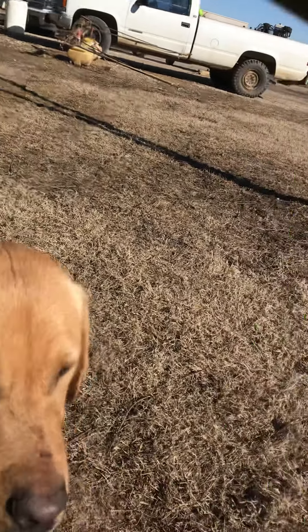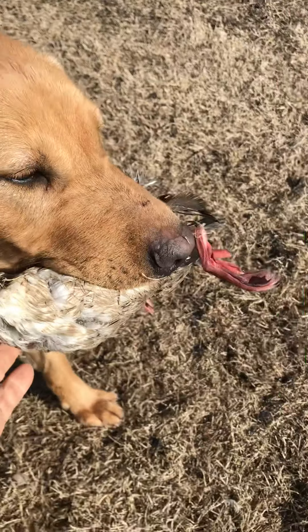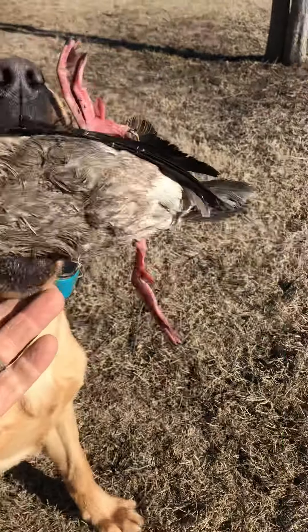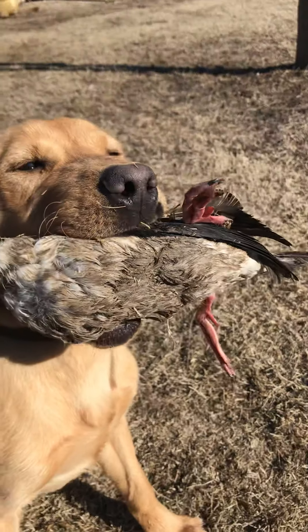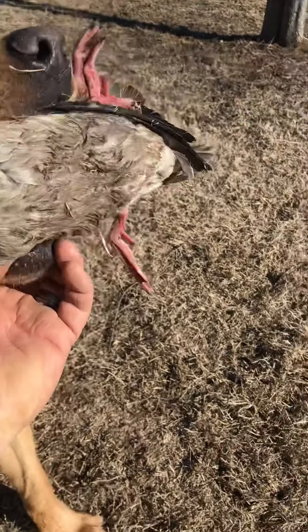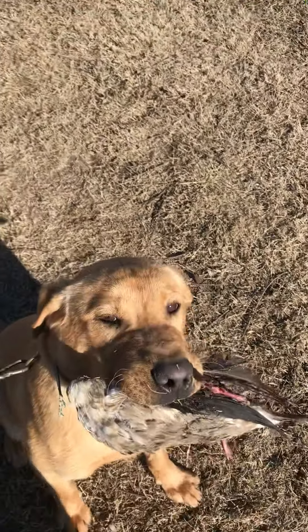Here we go again. Hold, hold, hold. Immediately he starts lifting his head up and down. Now the duck is frozen, so it's not as easy to hold as a thawed-out duck. Hold. But he can do it. Hold. Sit. Hold.